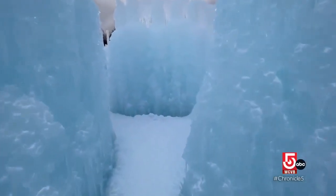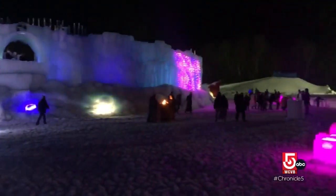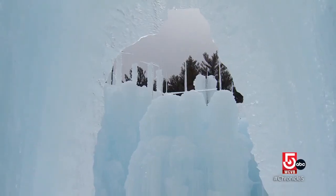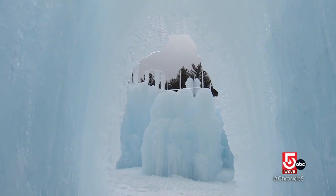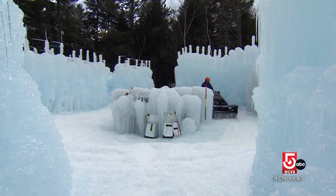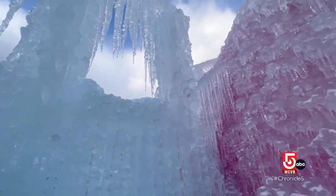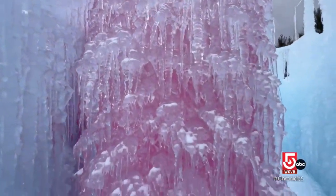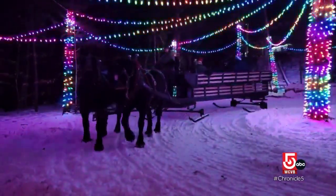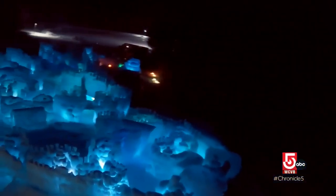Ice Castles opens to the public from January through March, or whenever nature dictates. Last year they were sold out every single day — thousands and thousands of people came. Real ice really does look blue. The quality of the water helps determine the color of the ice. They have really beautiful clean water, and that glacial blue comes out beautifully. If a location has a higher iron content, the color of the ice will change. Everyone has a little kid inside of them, inspiring creation, creativity, and imagination.